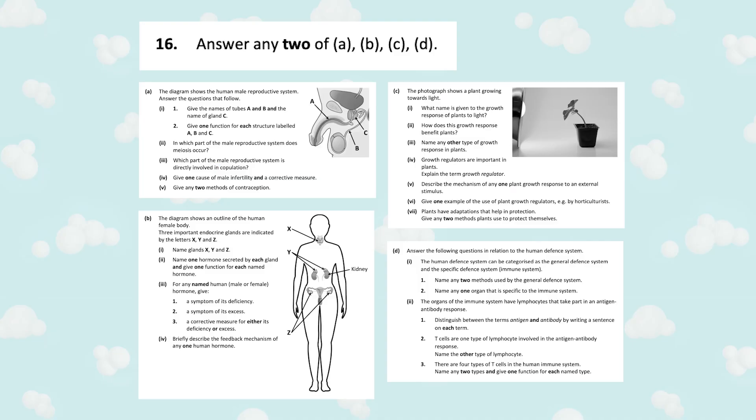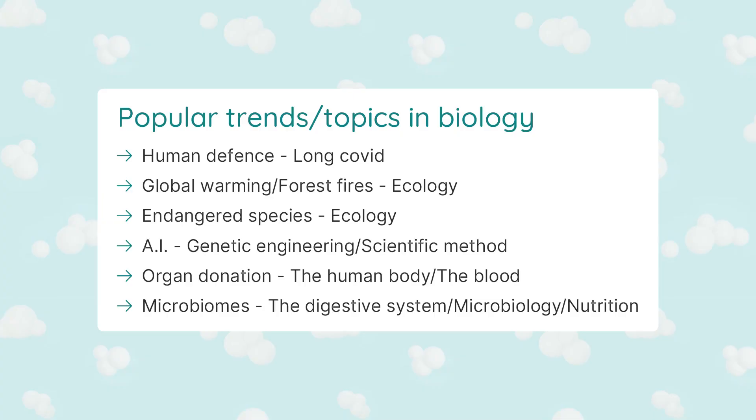For your fourth question, you can opt to do one of the two half questions — Question 16 and Question 17. You only need to do two of the four parts, but if you have enough time, you could even do a third part and your best two will be counted. We'll pop up on the screen the topics that normally come up here. And just so you know, here are some common trends and topics that may come up in the biology exam, so revising the course with these themes in mind might help you avoid some surprises on the day.